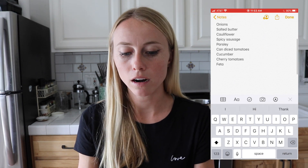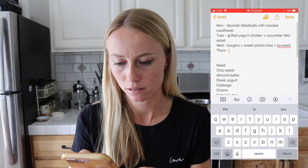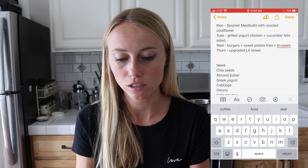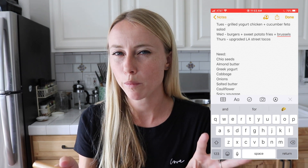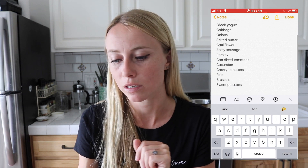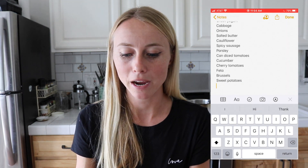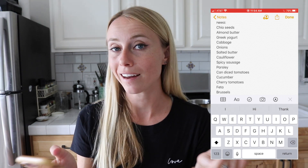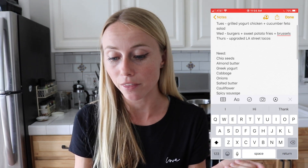For the burgers all I'll need since I have the protein already is Brussels sprouts and sweet potatoes. For Thursday I'm using another recipe from the bundle — Upgraded LA Street Tacos — using ground beef or maybe chicken from the freezer. I already have masa harina and the protein, so it's really just the toppings. I like to pair this with a cabbage slaw, and since I already have cabbage from lunch and onions on hand, I actually don't need anything additional for that recipe.